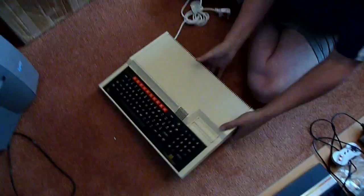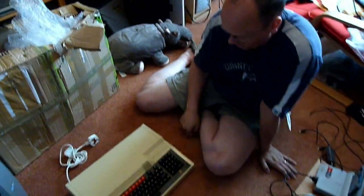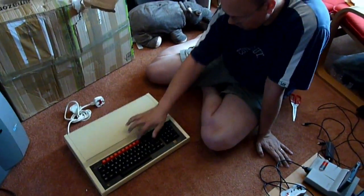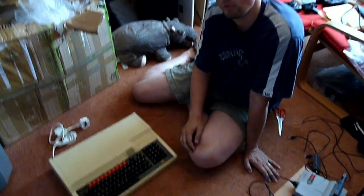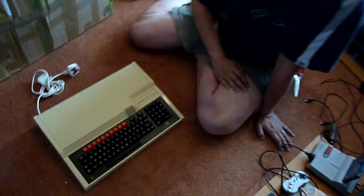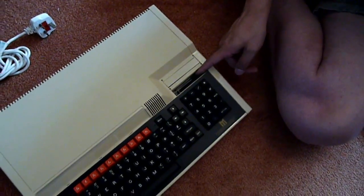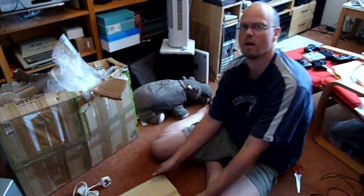This is a BBC Master System from Acorn Computers — the enhanced version of the BBC Micro Computer. It's a shame that this doesn't have the bezel, but the keys are in really nice condition and so is the machine. The cursor keys are in quite a handy configuration. It has two cartridge ports, and it comes with 128 kilobytes of RAM.